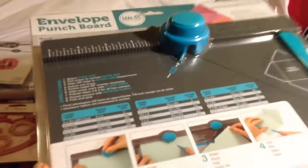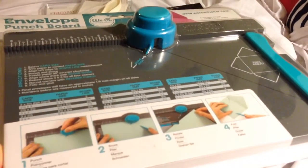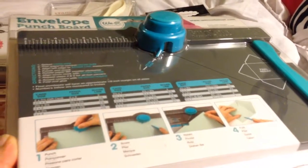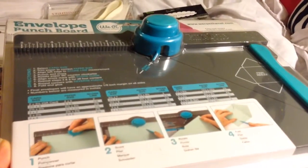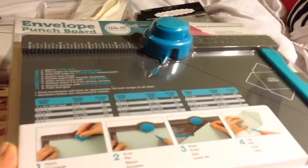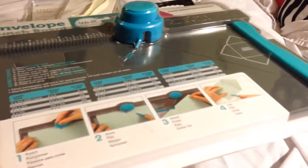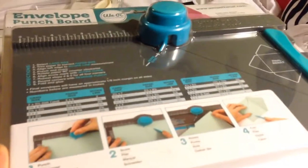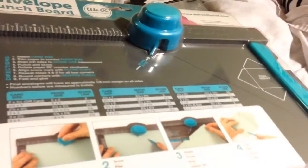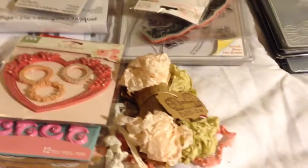I got the envelope punch board and I really didn't want to get this — I usually like to make them by myself. But they've gotten to where it takes up too much of my time because you have to cut them out and score them, it's really time consuming. So I went ahead and gave in and I'm going to give this envelope punch board a go. I've heard great things about it, lots of people use it, and I just decided to get it too because it takes too much time to make envelopes.